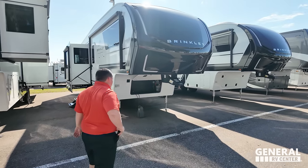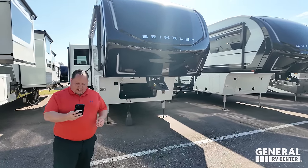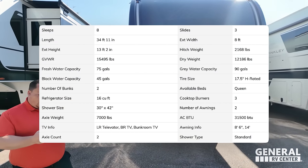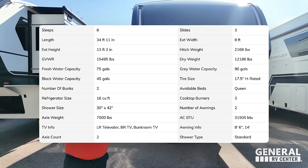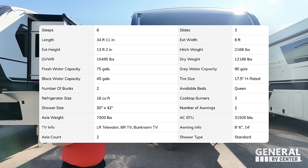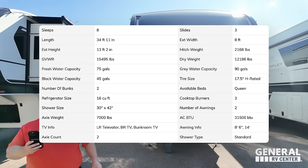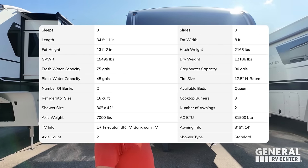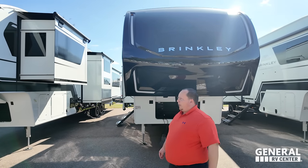The model is the 3110 Model Z. The actual tip-to-tip length is 34 feet 11 inches. Dry weight is 12,168 pounds, hitch weight 2,168 pounds. It holds 75 gallons of fresh water, 90 gallons of gray water, and 45 gallons of black water. This is an awesome beast of a fifth wheel.